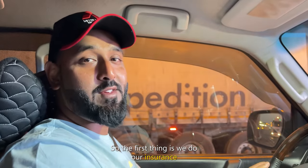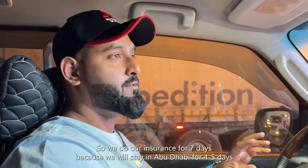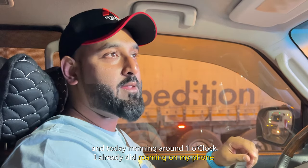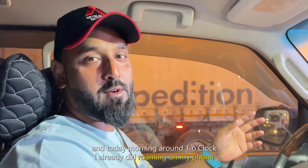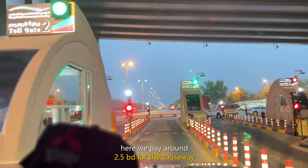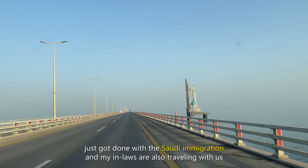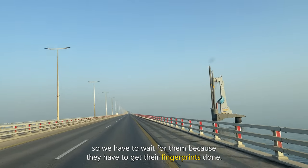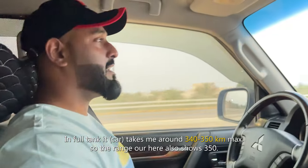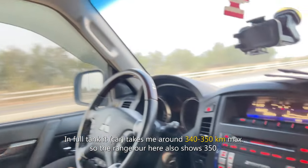The first thing, as usual, is to do our insurance. We will do insurance for 7 days because we are going to Abu Dhabi for maximum 5 days. This morning around 1 o'clock I already set up roaming on my phone. This is the checkpoint from Bahrain to the Saudi causeway — here we pay around 2.5 BD. Just got done with Saudi immigration. My in-laws are also travelling with us, so we had to wait for their fingerprints as they were travelling after a long time. On a full tank it takes me around 320 to 340 km.